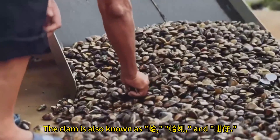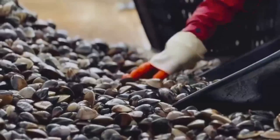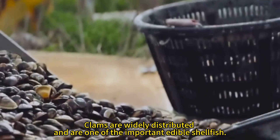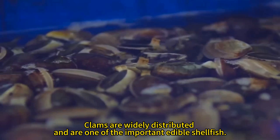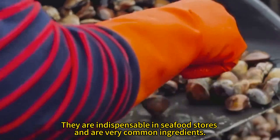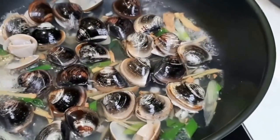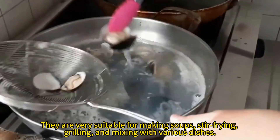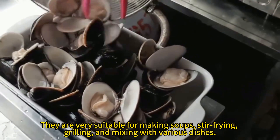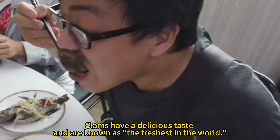The clam is also known as cockles. Clams are widely distributed and are one of the important edible shellfish. They are indispensable in seafood stores and are very common ingredients. They are very suitable for making soups, stir-frying, grilling and mixing with various dishes. Clams have a delicious taste and are known as the freshest in the world.